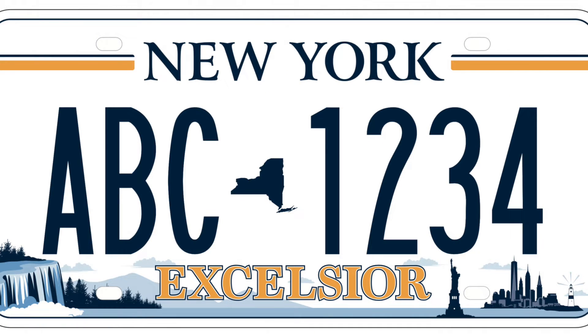These new plates have a white background with blue lettering, with images of the Adirondack Mountains, the Statue of Liberty, the beautiful Manhattan skyline, the Montauk Lighthouse, Niagara Falls, and of course New York State's motto Excelsior, which is Latin for Ever Upward, is also on the new license plate just below the plate number.